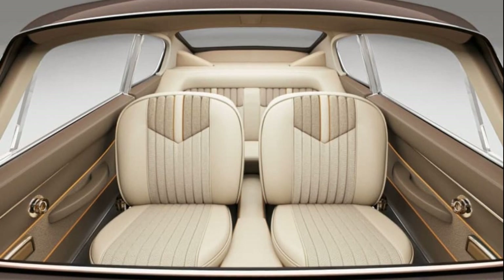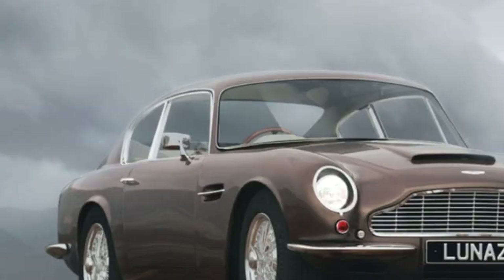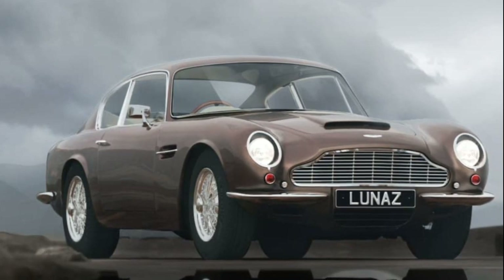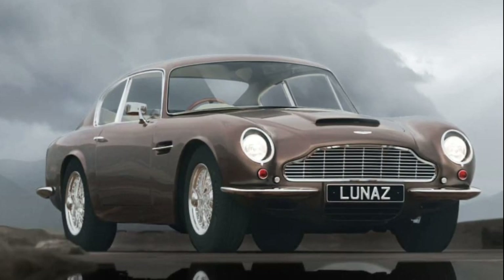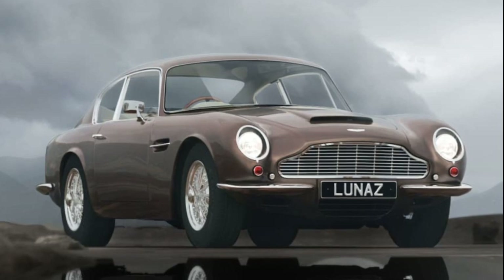This transformation is not just about sustainability. Lunaz emphasizes that the chosen materials also contribute to the car's luxurious appearance, ensuring that the DB6 retains its majestic aura. Lunaz's work on classic cars, including convertible Range Rovers and Bentley S2s, showcases its dedication to merging classic automotive elegance with modern sustainability.